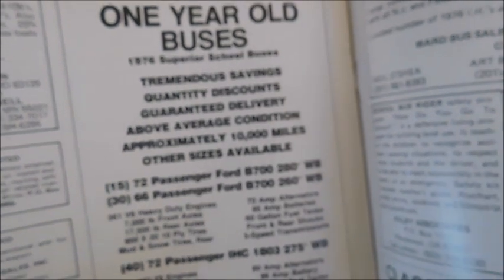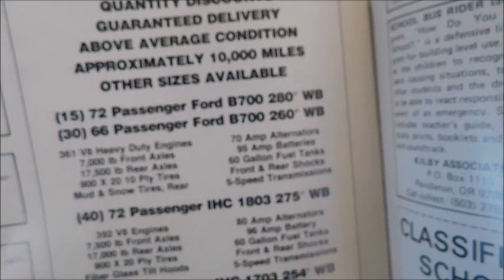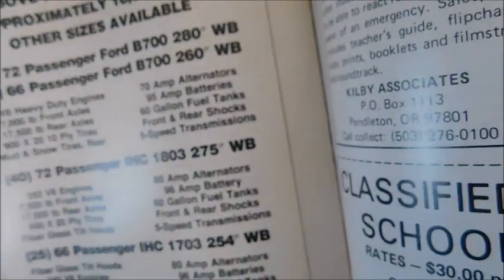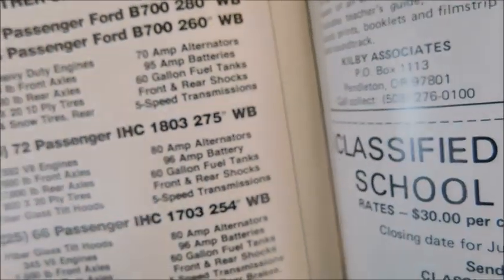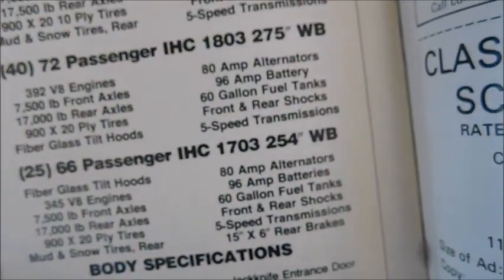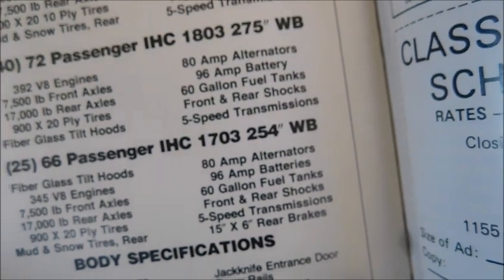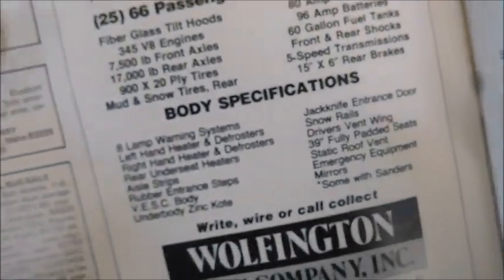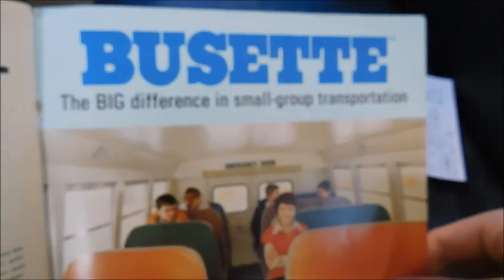The next ad is for Wolfington: 'One year old buses — 1976 Superior school buses, tremendous savings, quantity discounts, guaranteed delivery, above-average condition, approximately 10,000 miles.' Options include a 15-72 passenger Ford B700 280-wheelbase, a 30-66 passenger Ford B700 260-wheelbase, 40-72 passenger IHC 1803 275-wheelbase, and 25-66 passenger IHC 1703 254-wheelbase, with the Wolfington Body Company logo.